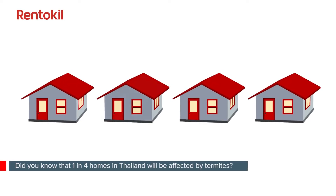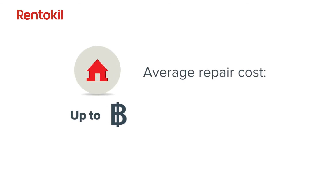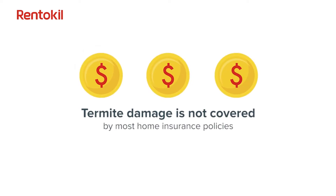Did you know that one in four homes in Thailand will be affected by termites? Premises attacked by termites could cost up to 300,000 baht to repair. It doesn't help when termite damage is not covered by most home insurance policies.